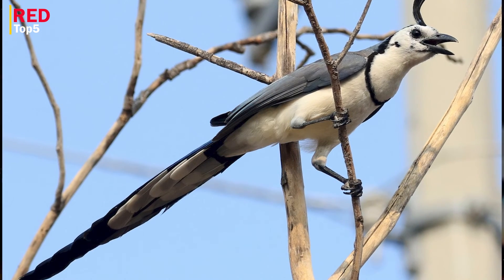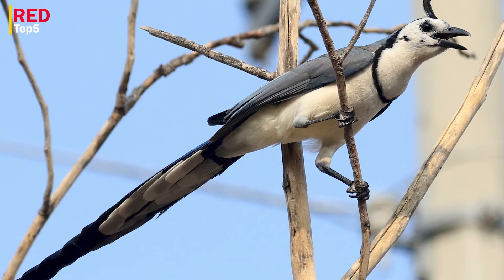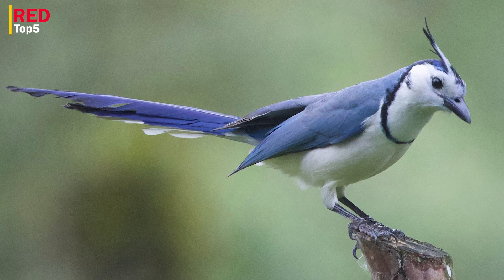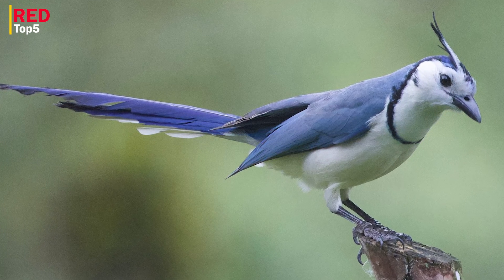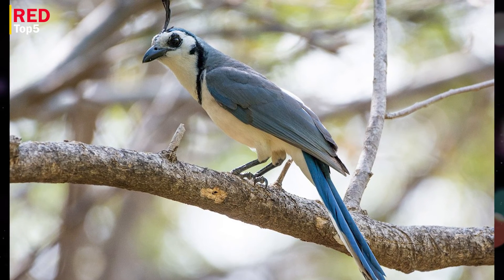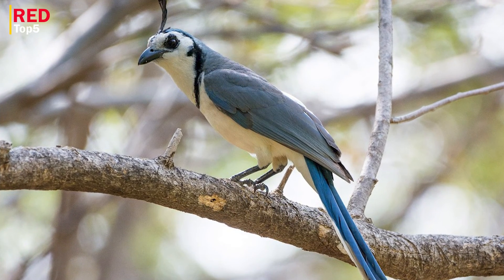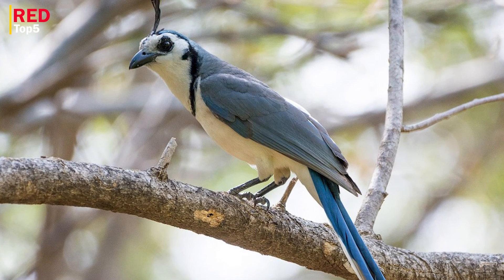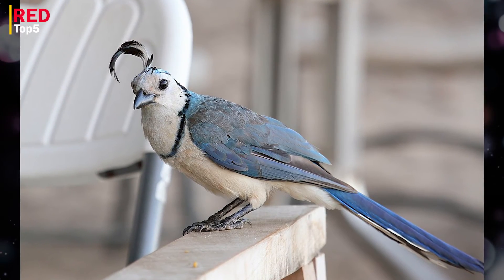Number one: White-throated Magpie Jay. Northwest Mexico is home to this striking bird. It has a crest that leans forward, vibrantly colored plumage, and an unusually lengthy tail. The tail of the magpie jay makes up more than half of its total length, which may reach 30 inches. Its top is a brilliant steel blue and its belly, bib, and cheek patches are white with patches of midnight blue or black. The tail feather tips are white while the beak and legs are the same hue. Being an omnivorous corvid, it consumes whatever it can, including berries and insects.